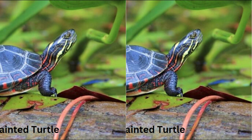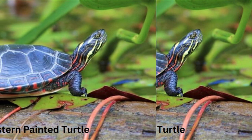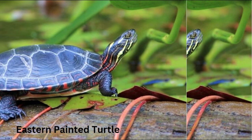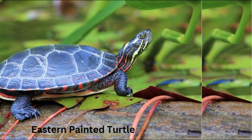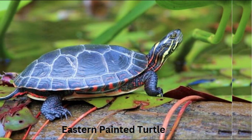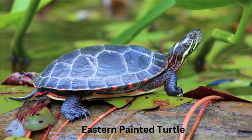live for several decades in the wild, with some individuals reaching 30 years or more if conditions are favorable. Number eight: conservation concerns. While not currently considered endangered, eastern painted turtles face threats such as habitat destruction, pollution, and road